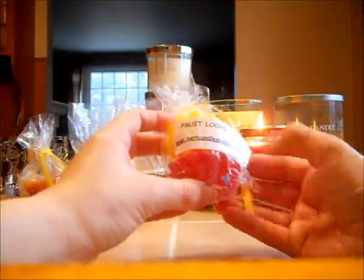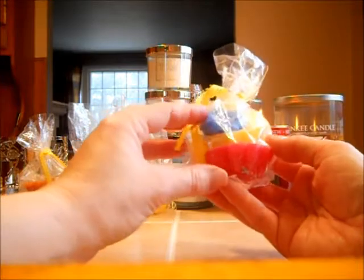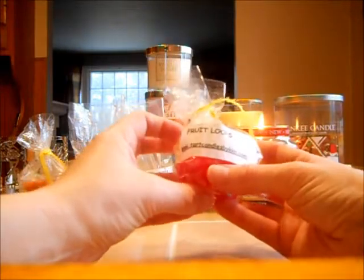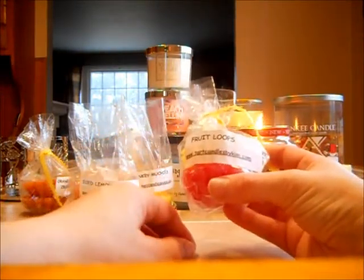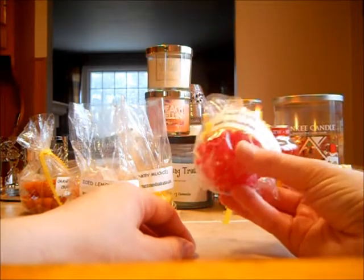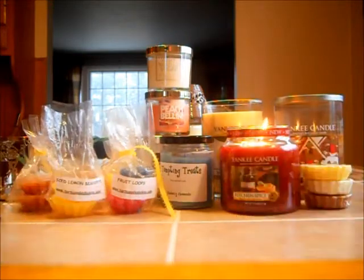And of course, Fruit Loops. I have mentioned this before. I've been melting this a couple of times in my son's room and it smells exactly like Fruit Loops in a box. If you have not tried Fruit Loops from any vendor, I have not found a Fruit Loops scent that I do not like from a vendor yet. You can't go wrong with Fruit Loops — it's an all-year-round scent because it's just got that unique scent of the Fruit Loops cereal.